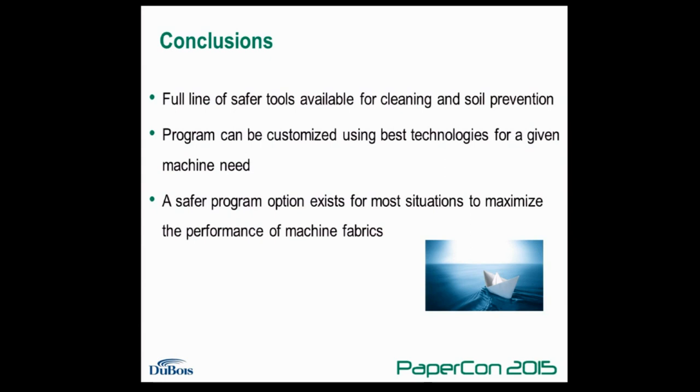In conclusion, DuBois has a number of tools that can be used to improve the runnability of press fabrics and other paper machine clothing. In most cases, there is now an alternative to traditional fabric cleaners that is completely based on non-corrosive chemistries. DuBois can perform a machine audit and make recommendations for the best technologies to maximize the performance of a specific paper machine while minimizing the need for harsher chemistries. DuBois is located in Booth 718 if you would like additional details.